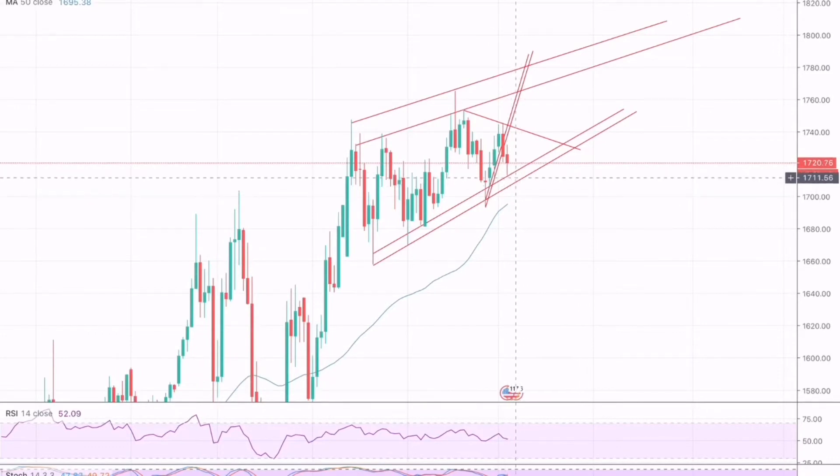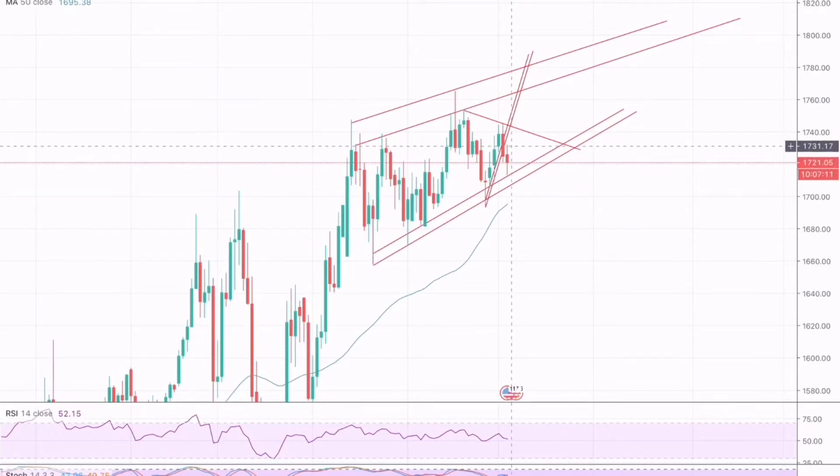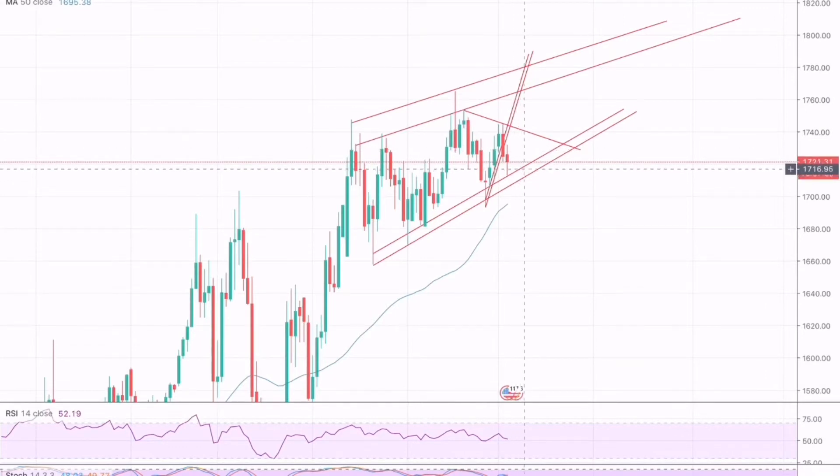As I mentioned in my quick update, we can take a sale position after the break of this resistance. I took a sale position around 1728 and closed my sale positions around 1713 to 1714.